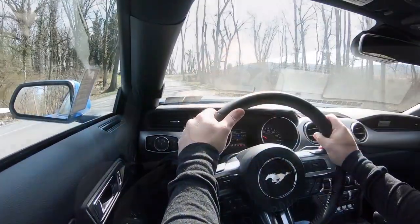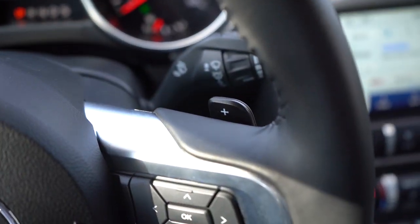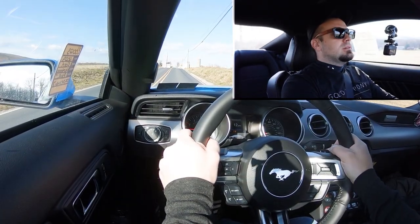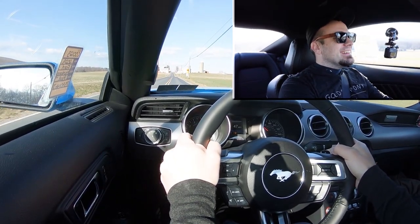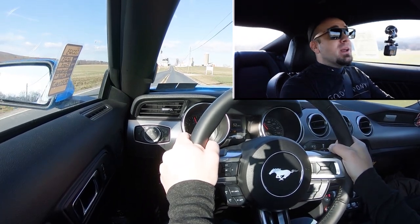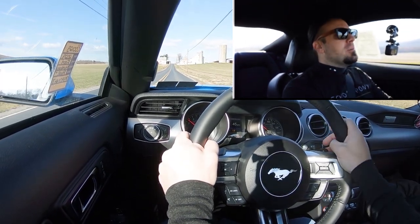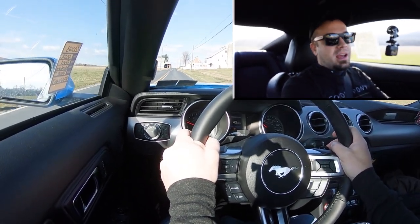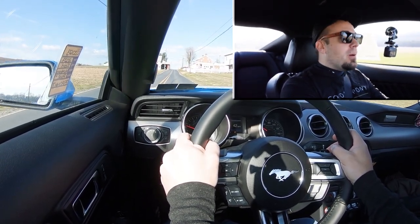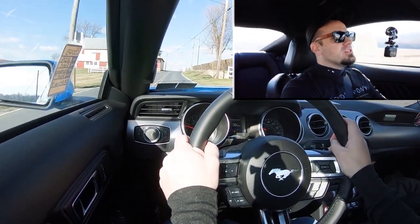I'm going to put it in Sport Plus driving mode and test out the paddle shifters first to see how quickly they react. Three, two, one — first gear, go! The paddle shifters are ridiculously quick. That 10-speed automatic paired with paddle shifters did a wonderful job. I was a little hesitant because usually you only get quick reactive paddle shifters with dual-clutch transmissions, but the 10-speed auto in the Ford Mustang GT did brilliantly.